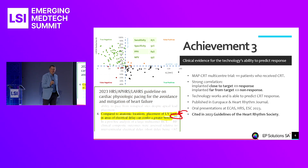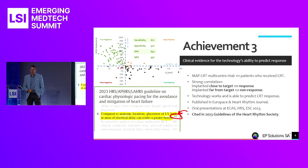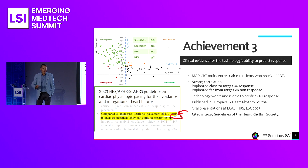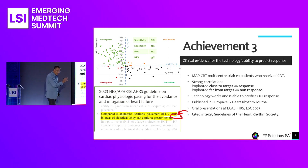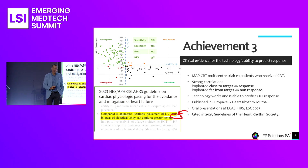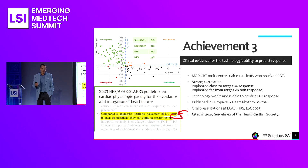We verified that patients where the electrode happened to have been implanted close to the position we later identified as optimal had indeed responded as expected — those are the ones in the top left quadrant of the graph. Conversely, those where the electrode was implanted too far from that optimal location had indeed not responded — the black ones in the bottom right. With sensitivity and specificity values of around 90%, we've taken this fundamental risk out of the project.